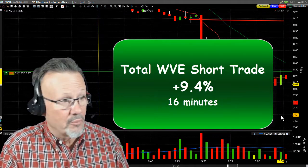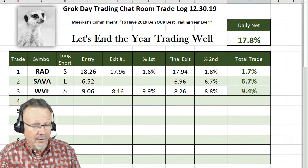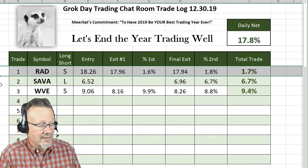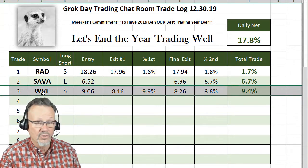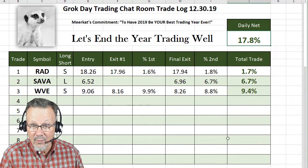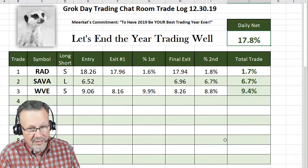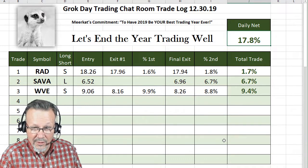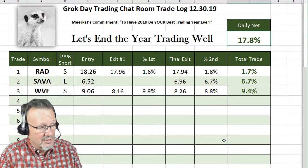Today in the day trading chat room, we were only able to trade for the first 45 minutes of the market because I had to leave for an appointment. Here were our three trades: 1.7% on RAD, then SAVA on a long at 6.7%, and then this one at 9.4%. So total today, we were 100% success rate and 17% income. We only have a 5% target, folks, and we were at 17% for the day. Model portfolio trading — investing $10,000 per trade, risking $100, making $100 for each 1% gain. That was $1,700 in 45 minutes. Hooah!